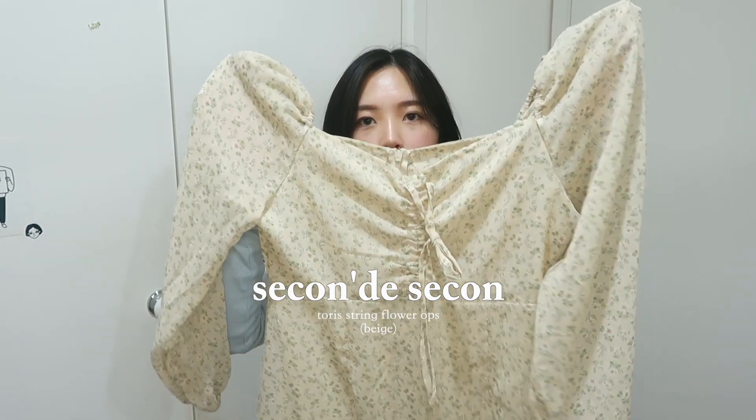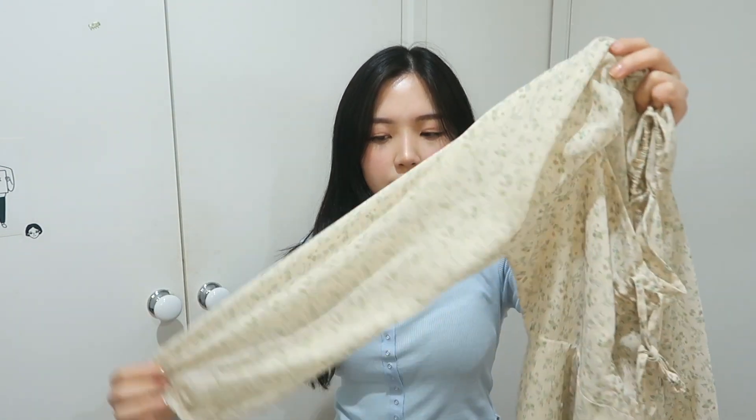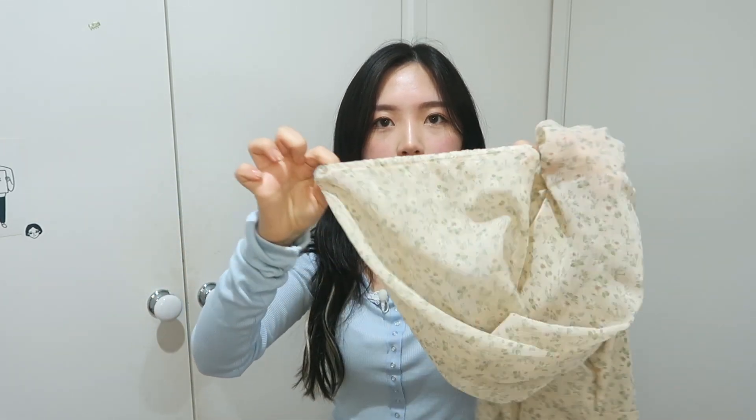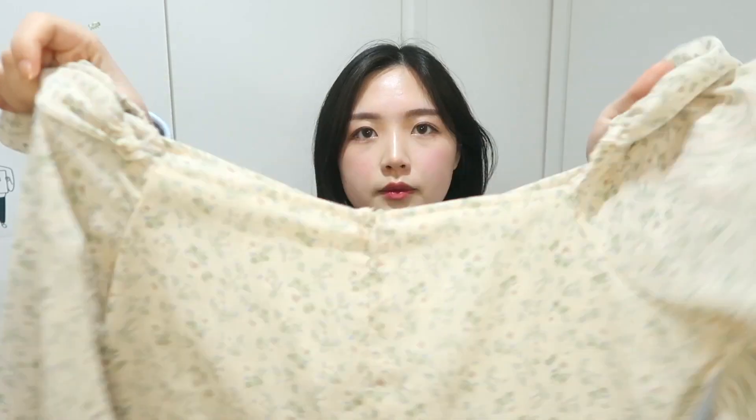This one's a dress I got during autumn during a spring sale, so I bought it in advance. It's a square-neck dress with a puff sleeve. The shoulder area is elastic so it's comfortable, and the sleeve cuffs are also elastic. At the back there's a zip.